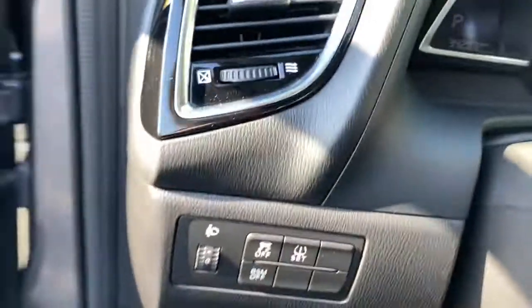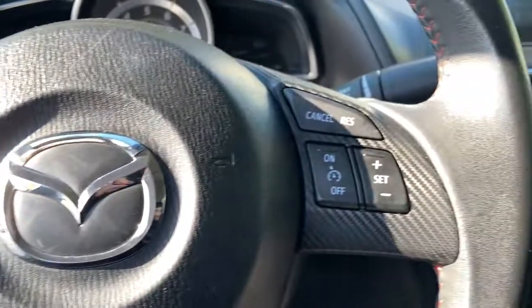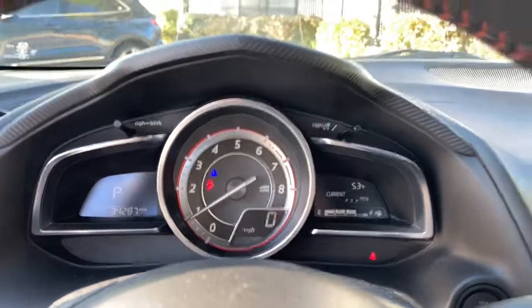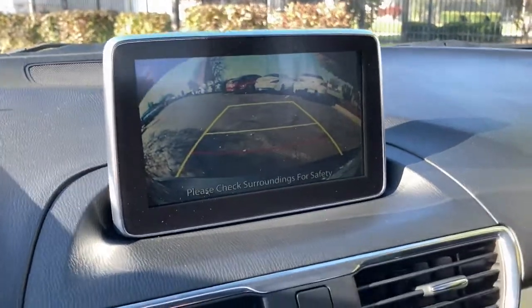These are just some of the great options this vehicle comes with: navigation system, electronic stability control, trip computer, power windows, bucket seats, four-wheel disc brakes, power steering, brake assist.